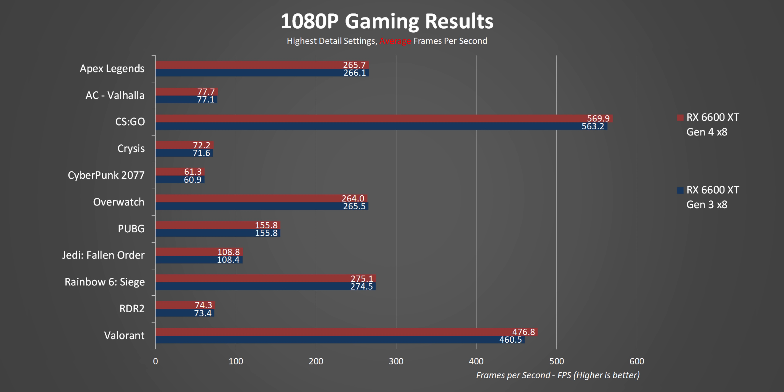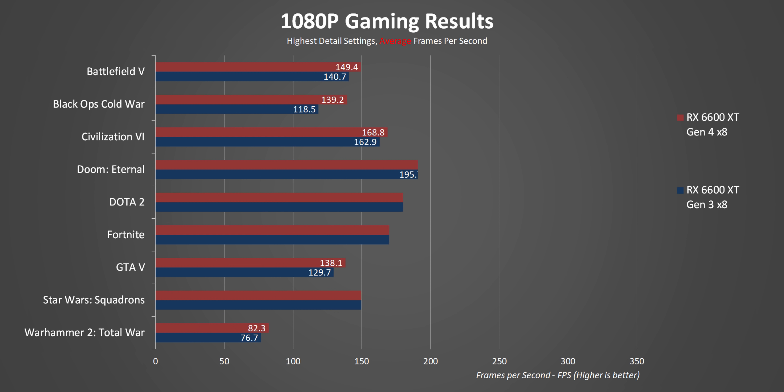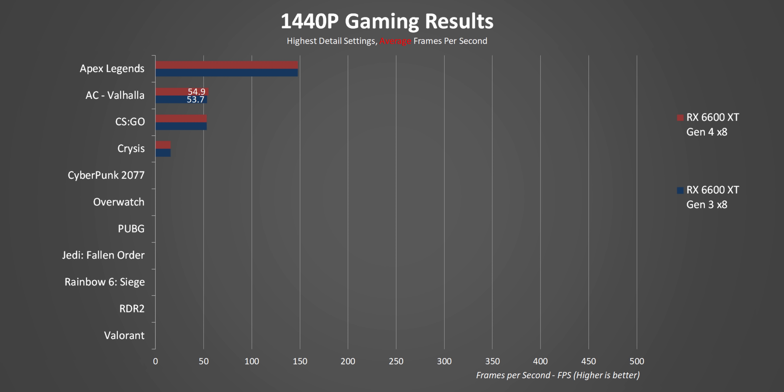You might have noticed there weren't the full 20 games on those last charts — this next part covers the games where the gap between the interfaces was more than a slim margin. Some of them, like Doom, Black Ops Cold War, Fortnite, and Warhammer 2, show pretty drastic differences. Others like Dota 2 and Civ 6 have a small difference but nothing to worry about. What's interesting is that titles showing a large discrepancy seem to be either very system-memory intensive, like Doom, or they put a heavy multi-core load on the CPU, like Cold War.